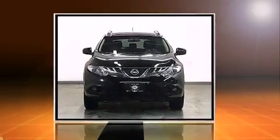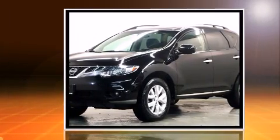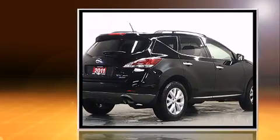Treat yourself to a test drive in the 2011 Nissan Murano. Smooth gear shifts are achieved thanks to the refined six-cylinder engine. And for added security, Dynamic Stability Control supplements the drivetrain.